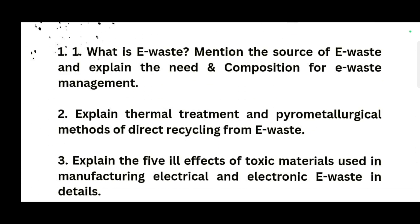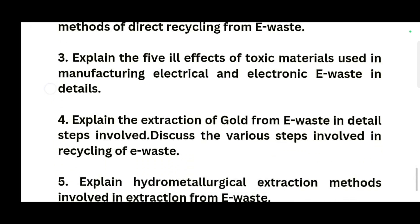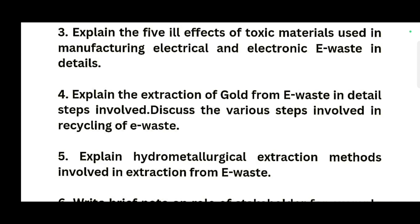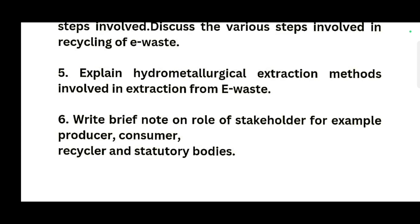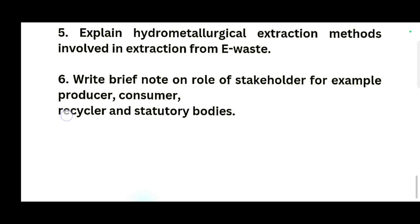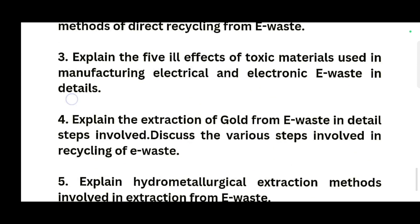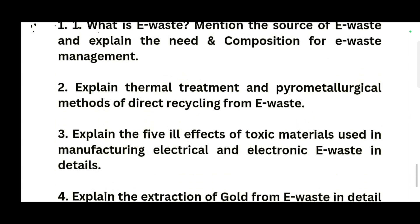For Module 5: what is e-waste? Mention the sources of e-waste and explain the need and compulsion of e-waste management. Explain thermal treatment and pyrometallurgical methods of direct recycling from e-waste. Explain the five ill effects of toxic materials used in manufacturing electrical and electronic e-waste. Explain the extraction of gold from e-waste in detail, including the steps involved. Discuss the various steps involved in recycling of e-waste. Explain hydrometallurgical extraction methods involved in extraction from e-waste. Write a brief note on the role of stakeholders — for example, producer, consumer, recycler and statutory body. These are the important questions from all five modules. If you practice the subject early, you can definitely score more than 80 marks.